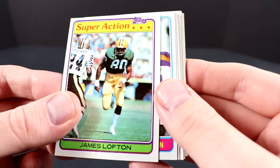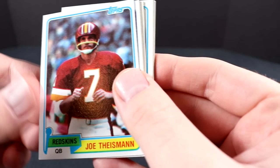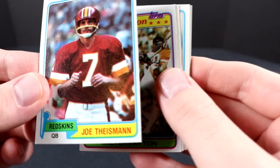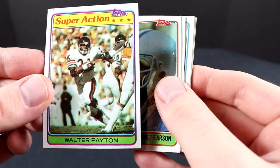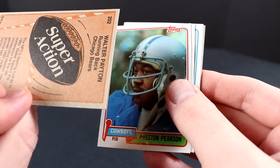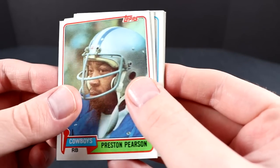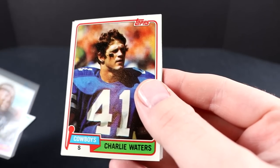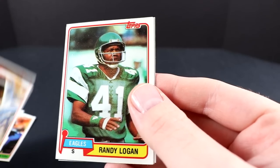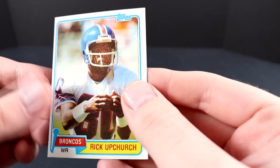There's a James Lofton card — Hall of Famer, a super action card of his. Eddie Payton, Joe Theismann, Walter Payton — nice, super action Walter Payton, card number 302. Fairly nice condition, nice corner, though the top left has some printing spots. Still a cool card. Preston Pearson, Kenny King, Charlie Waters, Clarence Williams, Randy Logan, Kolan Bryant. No Montana rookie yet — let's keep going.